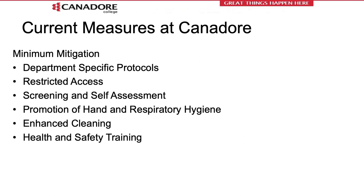Current measures at Canadore College include department-specific protocols outlining the minimum mitigation required for each area. All campus locations remain in restricted access, meaning only authorized people may enter through a designated entry point. Screening and self-assessment must be completed on a daily basis using the Canadore Safe app. Please download the app and conduct daily self-assessments prior to coming to campus. There is also promotion of hand and respiratory hygiene with increased hand sanitizer locations throughout the building, enhanced cleaning of high-touch surfaces, and this health and safety training, which is required for everybody.